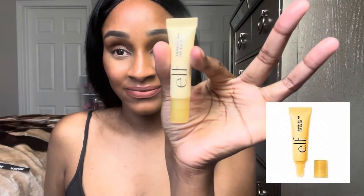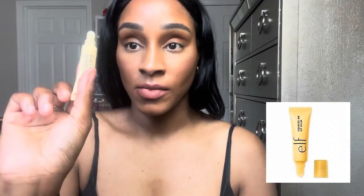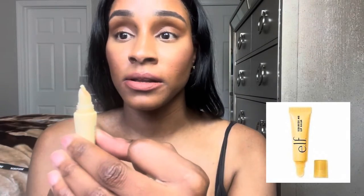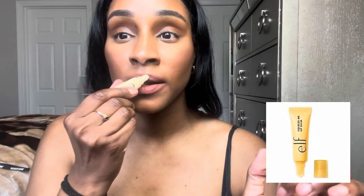I'm going to start with the lightest shade — this is in the shade Vanilla Frosting. No wonder why these are $4, the tubes are so small. Here's Vanilla Frosting — it's a sheer wash of color. Let me take this lip balm off and then I'll come back and put the Vanilla Frosting shade on.